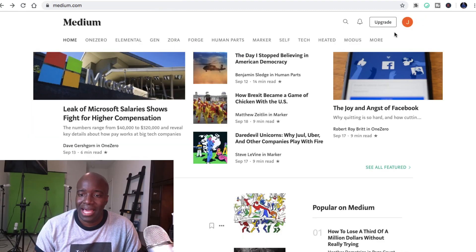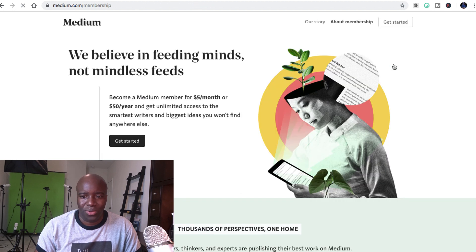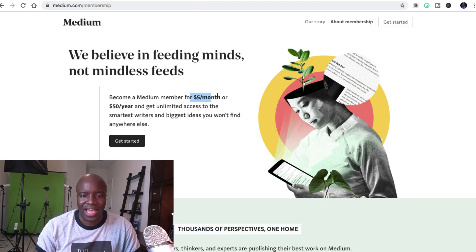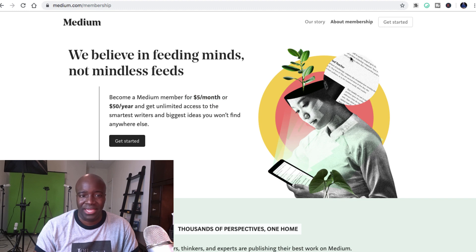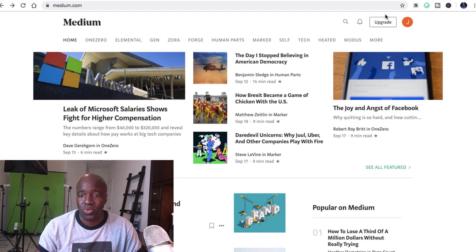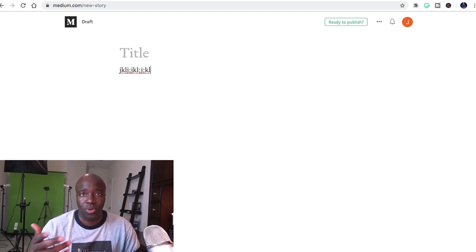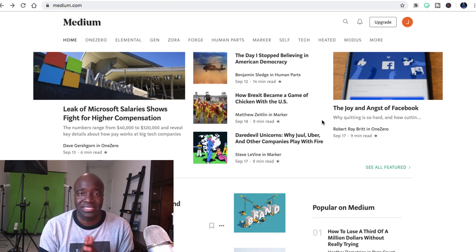Popping back over to medium.com, I want to show you that initially when you sign up they may ask you to pay a membership fee — you can click 'become a member' and it'll mention $5 a month or $50 for the year. But you don't actually have to pay this. If I click back, you can see I'm already logged in and can make a post. If I click 'new story' at the top, I can start typing out a new post and create my article. You can pick any niche you want, because again this website is affiliate friendly.